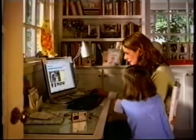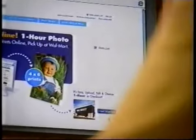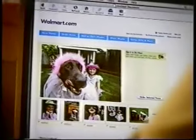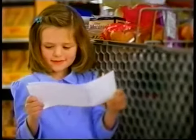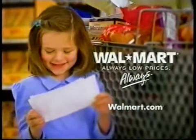Walmart has a revolutionary new way to get digital prints quickly. Just edit and upload your photos to walmart.com, order your prints, and they'll be ready for pickup at Walmart in about an hour. It's really easy and convenient, and now you don't have to wait for those prints or for that smile.